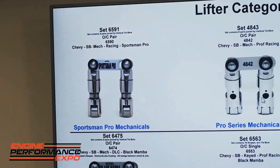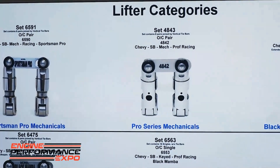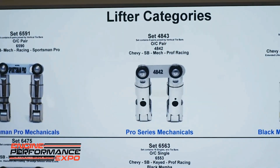Our pro series mechanicals — we make those in an 842, 875, 903, and 936 diameter.